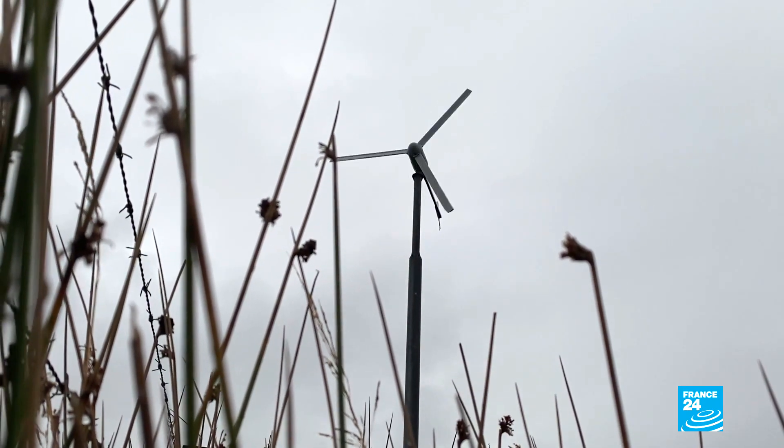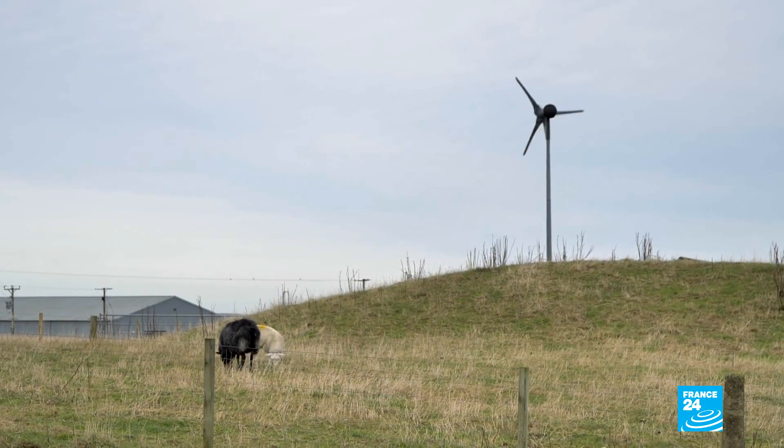I think wind turbines should be part of the landscape. I think everybody should have a wind turbine. We should all do our little bit for green energy in the world, and I think Orkney is doing their bit very well.